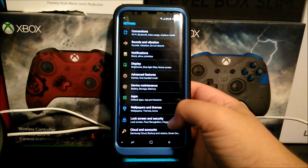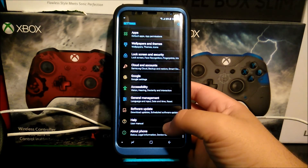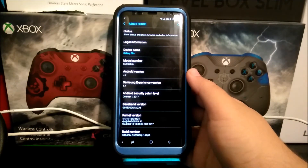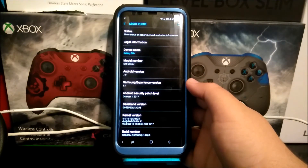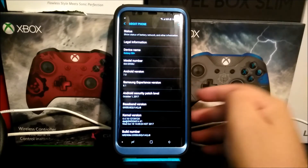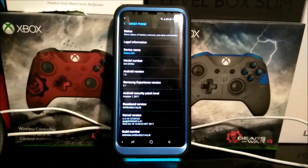Now let's go back into Settings, scroll all the way down, and tap where it says About Phone. As you can see, we are still on Android 7.0, we have Samsung Experience version 8.1, and now we have the Android security patch level from October 1st 2017. The baseband version has changed to J8.